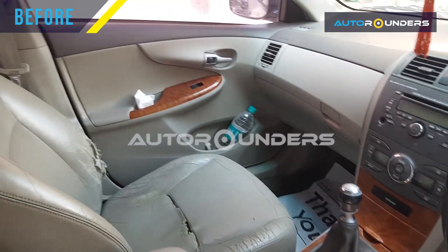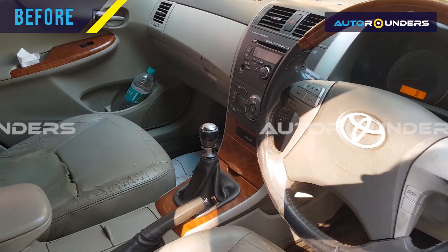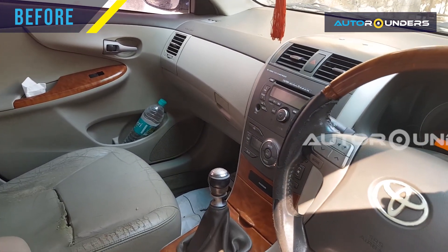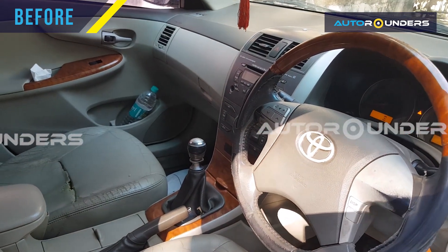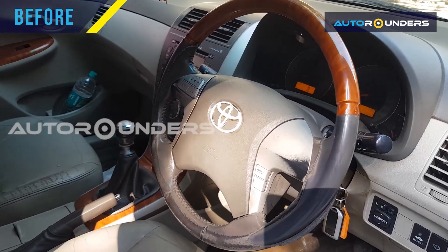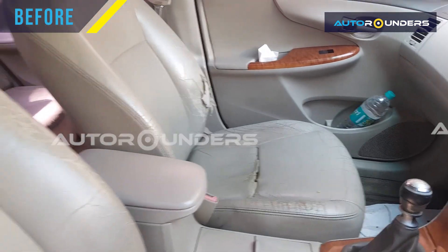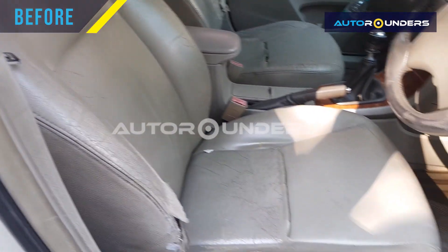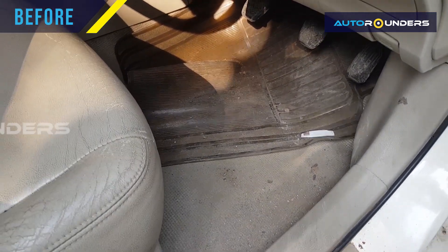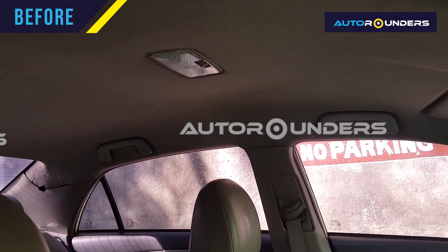As you can see now the interior — this is the standard interior of the Corolla Altis. We are going to modify this interior from grey to cream and black. As you can see the condition of the seat cover, we are going to do the seats in black and the roof in cream.